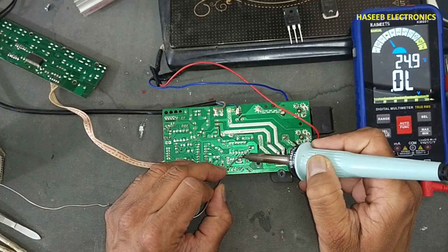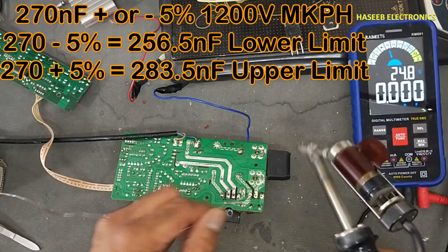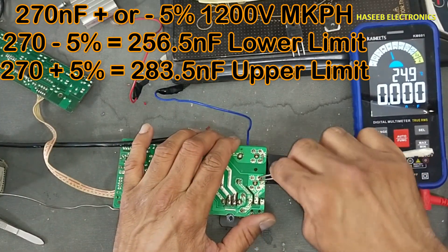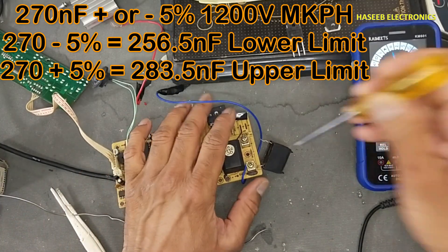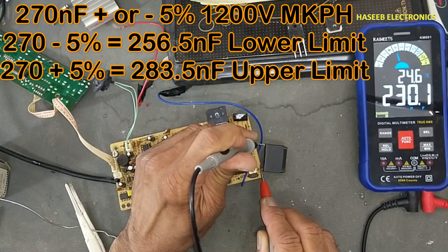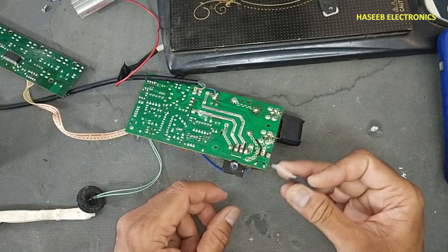Now I will resolder these components. We will also check this resonant capacitor — it is 0.27 microfarad. It is best practice to remove it and then test it. After discharging, it reads 230 nanofarad. So we will replace this capacitor. If you feel any bad soldering, desolder it and resolder it again. Now I will install the new IGBT.